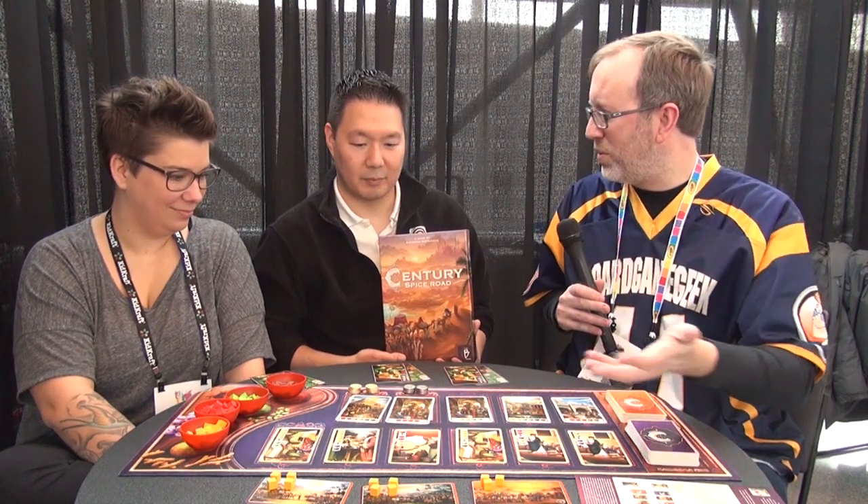Hi, this is Eric Martin with Board Game Geek. I'm here with designer Emerson Matsuuchi and Lynn Boutelet from Plan B Games. And Emerson is the designer of Century Spice Road, which he is going to present an overview of.